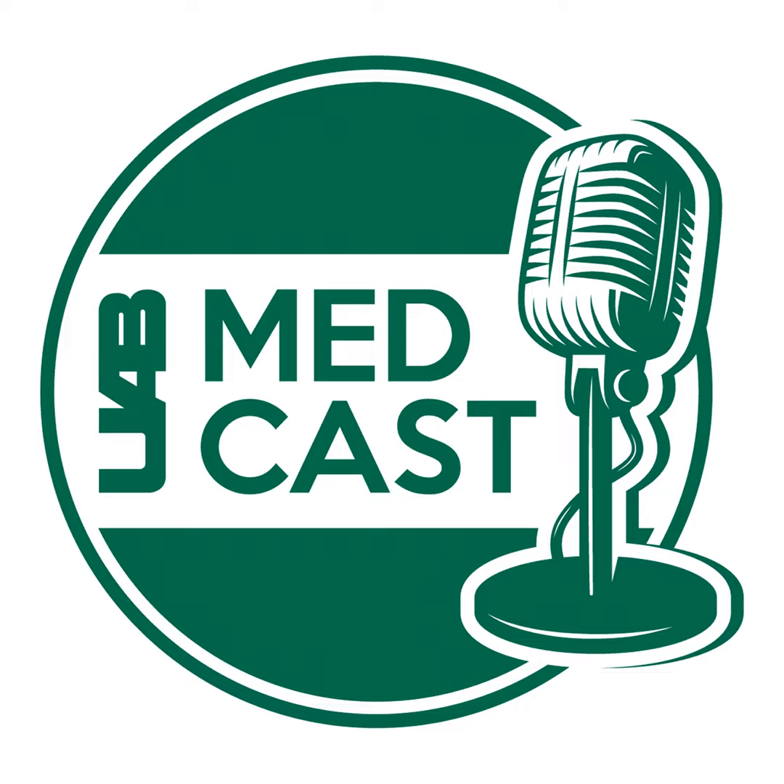Welcome to UAB MedCast, a continuing education podcast for medical professionals, providing knowledge that is moving medicine forward. Welcome to UAB MedCast. I'm Melanie Cole, and today we're highlighting new and emerging therapies for spinal stenosis.